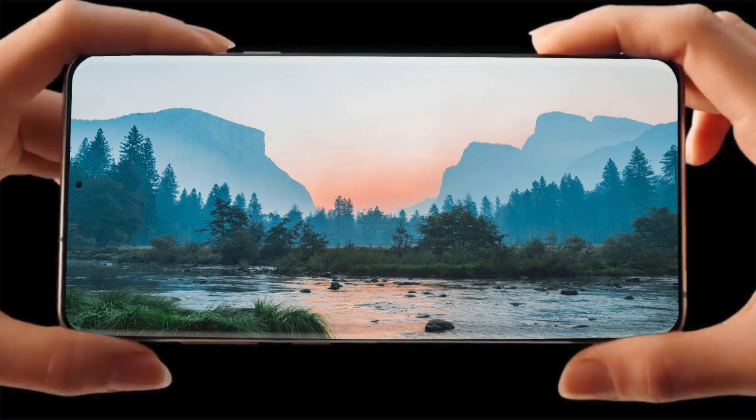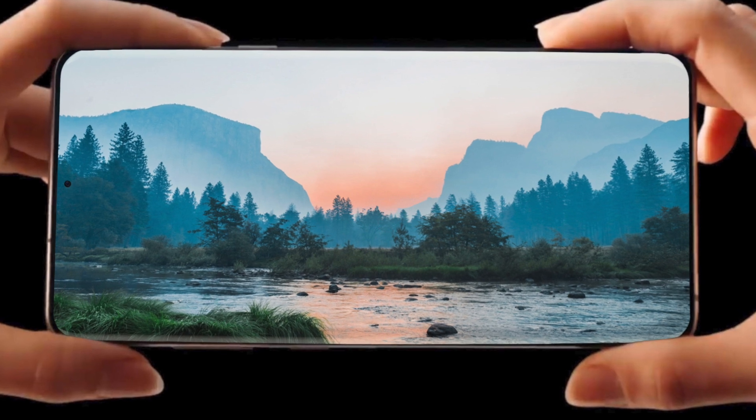Hey, what's up guys? It's time to talk about the one that comes after the 10 — the next S flagship, Galaxy S11.